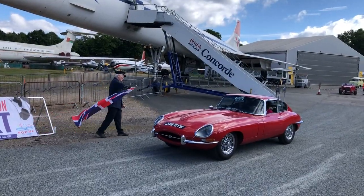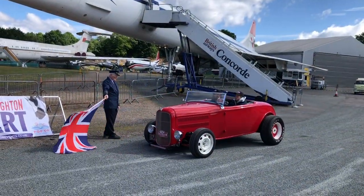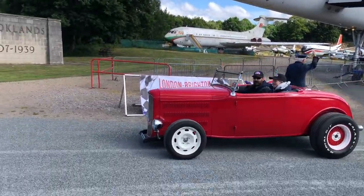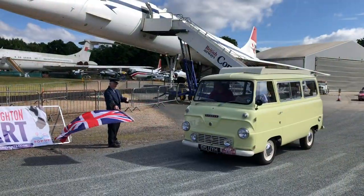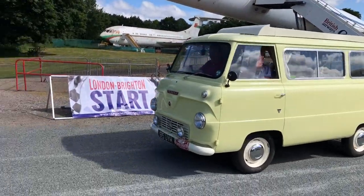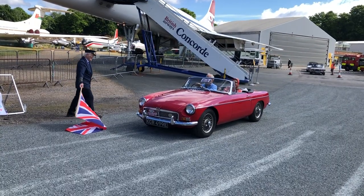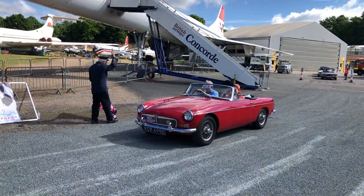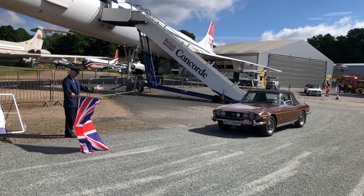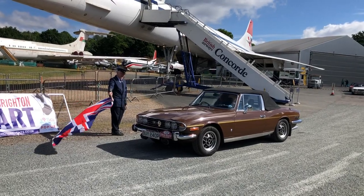And another E-Type — this time a Series One fixed-head coupe. An interesting way to get to Brighton. And a Ford Thames Caravanette — oh that's lovely, that primrose yellow, beautiful. And another MGB — nothing wrong with that tartan red one. So the Stag boys and girls are in town. Lovely brown one — back in the '70s for a minute there.